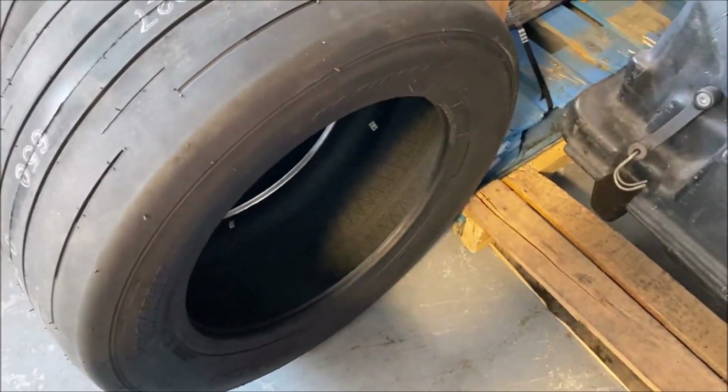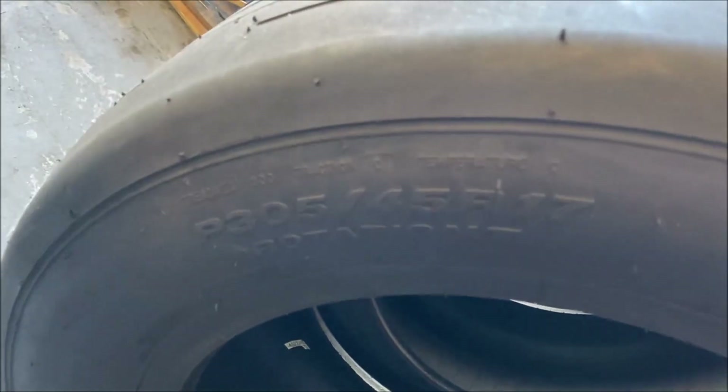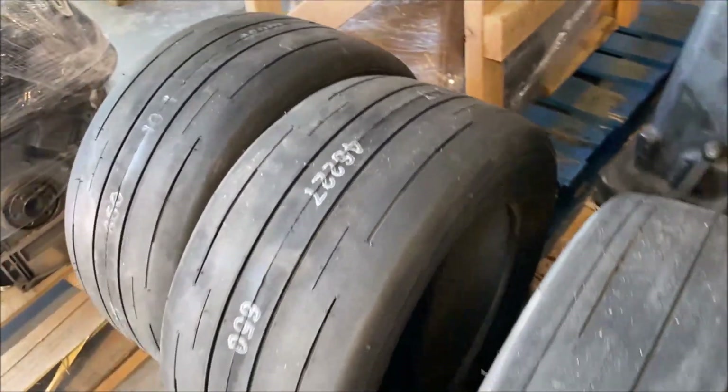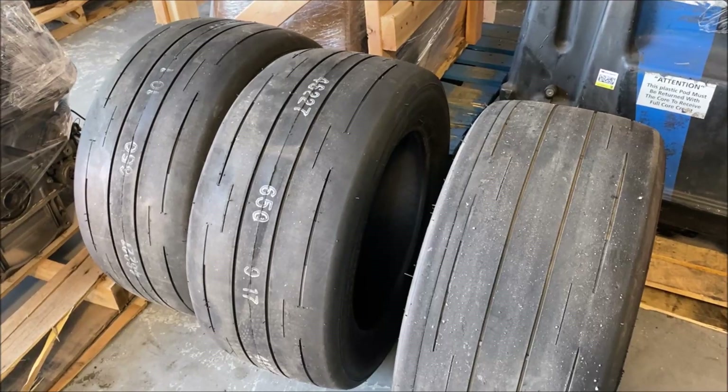So like I say guys, these are the 305s — you can see it right there: 305, 45, 17. Howler is getting the 315, and we're going to mount those tires and mount these tires and put them side by side and show you the differences.